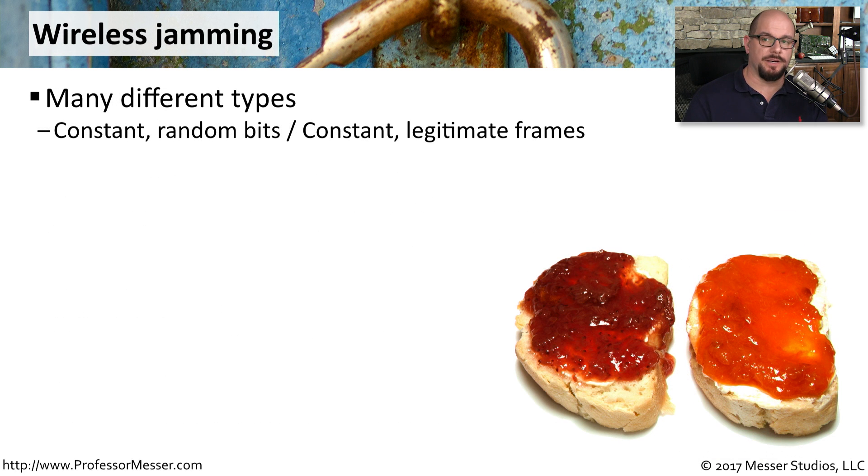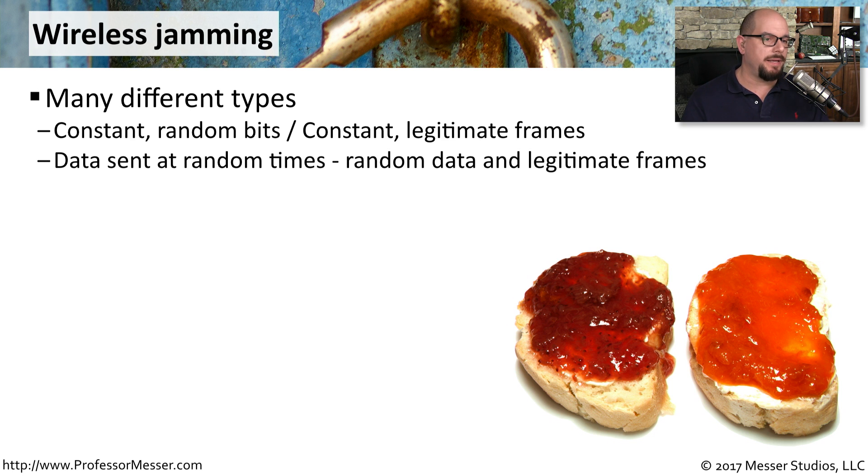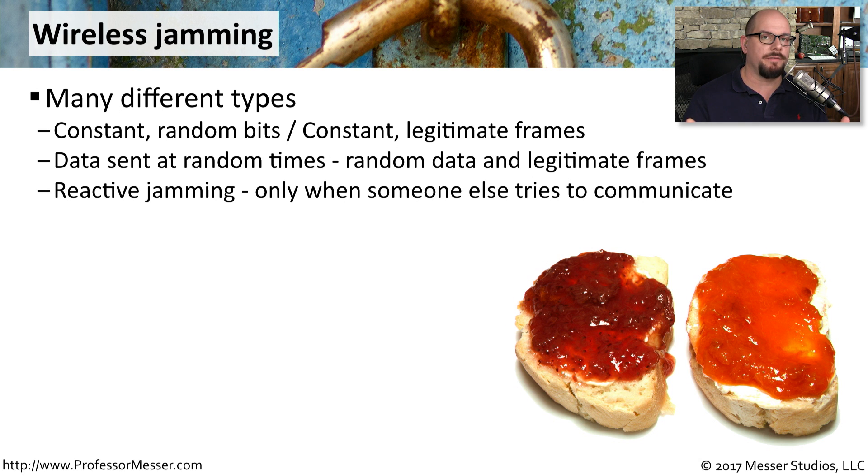There are many different kinds of wireless jamming. One might be a constant amount of jamming that is just sending random bits of information. Or it might be a constant amount of jamming, but the traffic going through are legitimate frames. You might also see data being sent at random times, so occasionally the network may be working normally and then at other times not working well at all. And then there is reactive jamming, where the network is working fine until something or someone tries to communicate, and at that point the network is brought to its knees.